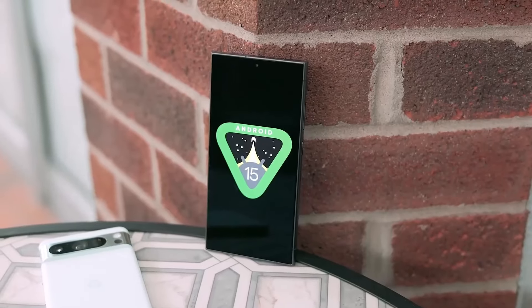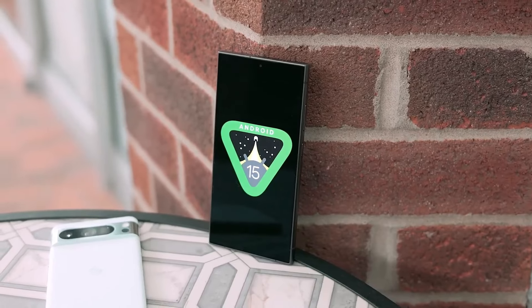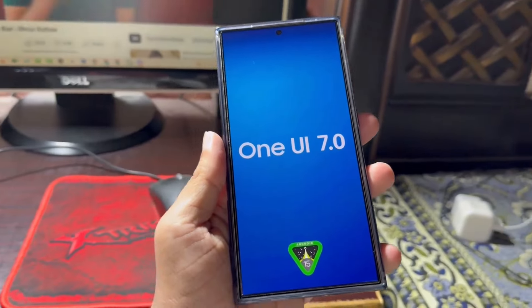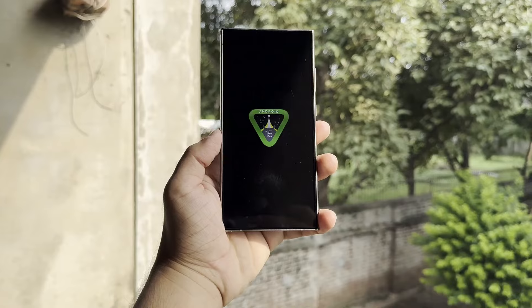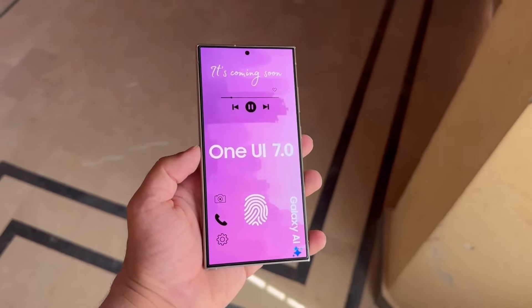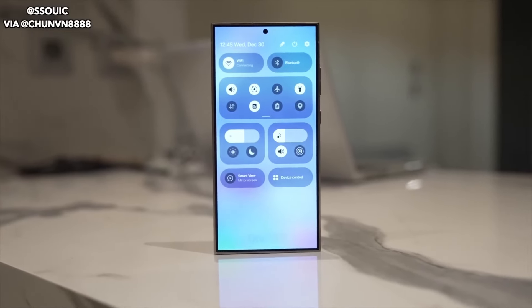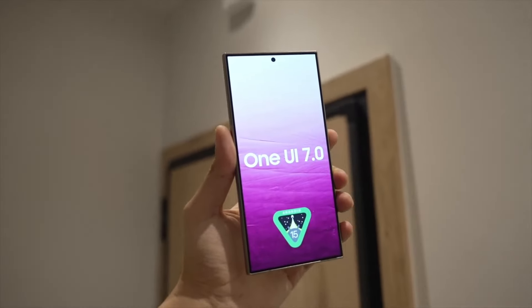Hello Samsung fans. Android 15 is slated to launch on Samsung devices later this year and excitement is already building for the upcoming One UI 7.0 update. With Google likely to release the stable version of Android 15 in October, Samsung is expected to introduce the One UI 7 beta shortly thereafter. Here's a list of devices eligible for the One UI 7.0 beta.